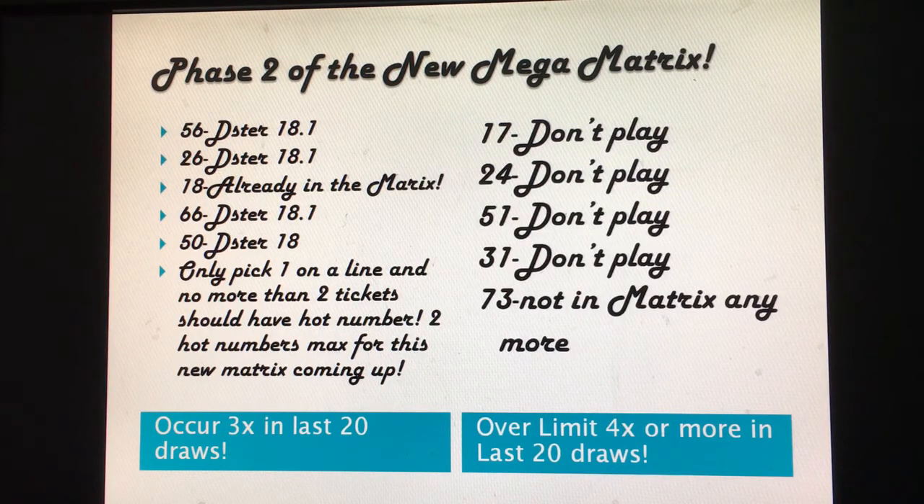There are only five hot numbers, so the chance of hitting a hot number on the next draw is low. There's still a chance they come out: 56 is on D-Star 18.1, 26 is on D-Star 18.1, 18 is considered a hot number in the matrix, 66 is on D-Star 18.1, and 50 is on D-Star 18. So there are three hot numbers on D-Star 18.1 and about two on D-Star 18. Only pick one hot number per line, and no more than two tickets should contain hot numbers.